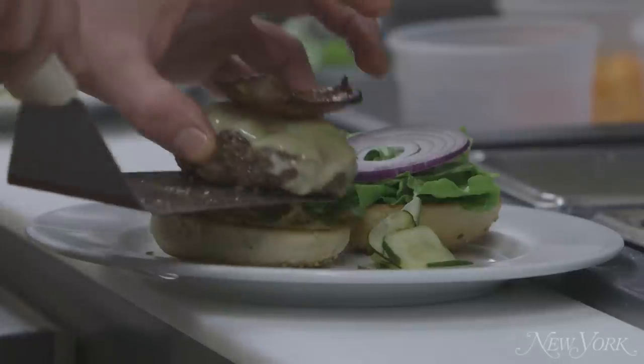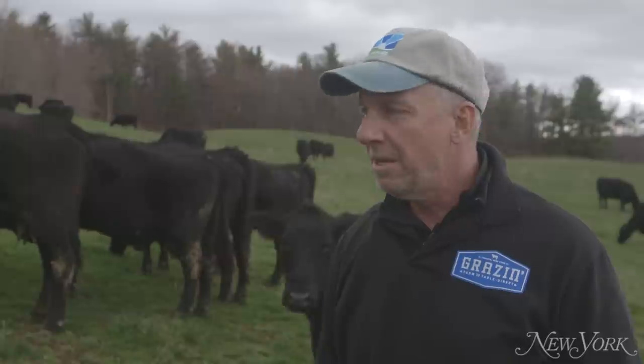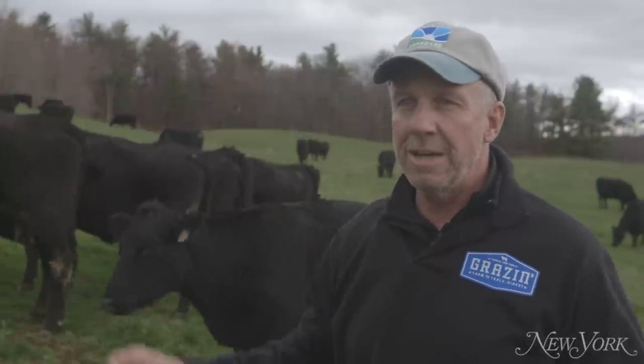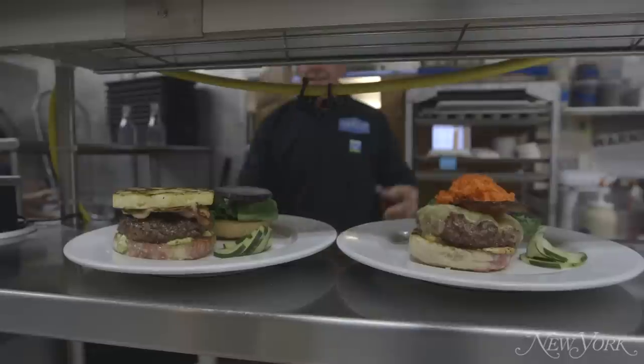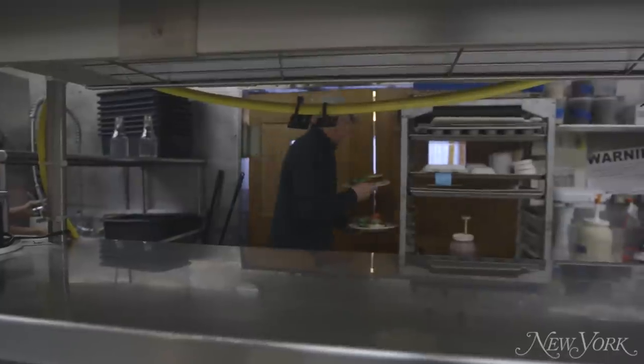The meat itself has a flavor that doesn't exist in corn-fed beef — it's a flavor that I think you're hardwired to enjoy, because they're meant to eat grass and we're meant to eat them. We think we've overcome every single reason you would not want to eat beef, except that you just don't like the flavor.